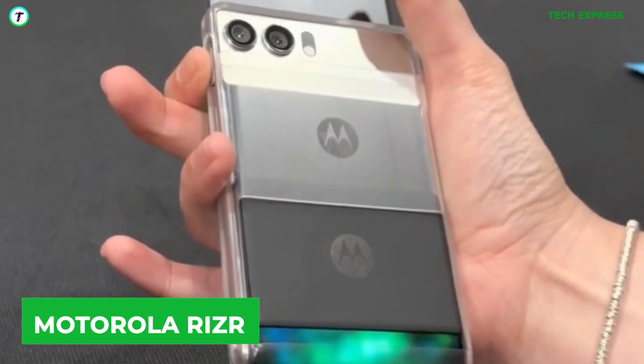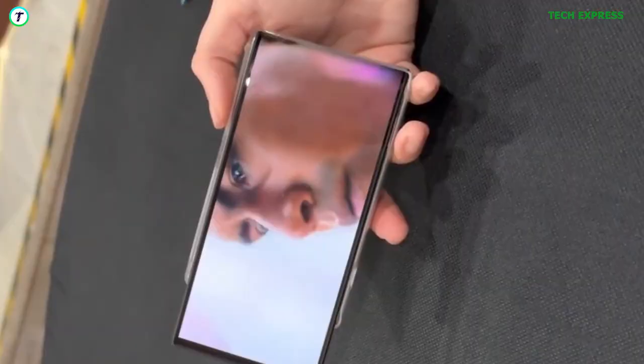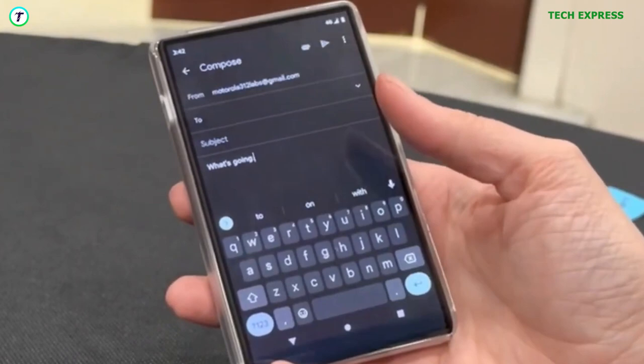Number 7: The Motorola Razr rollable. At MWC 2023, Motorola showcased this futuristic-looking device. The Razr featured a 5-inch P-OLED display with a 15-by-9 aspect ratio that expanded to a 6.5-inch display in a 22-by-9 aspect ratio when needed. The part of the display not used when rolled up wraps around and slides up on the back over the rear panel. So when flipped over, the rolled-up display on the back doubles as a secondary display, which could be used for showing notifications — just like the outer display on a rectangular clamshell foldable.